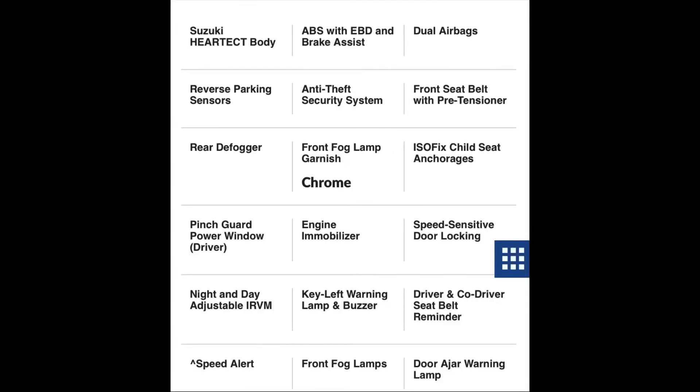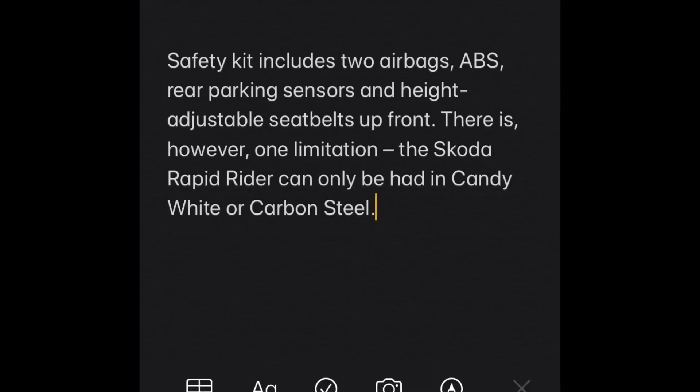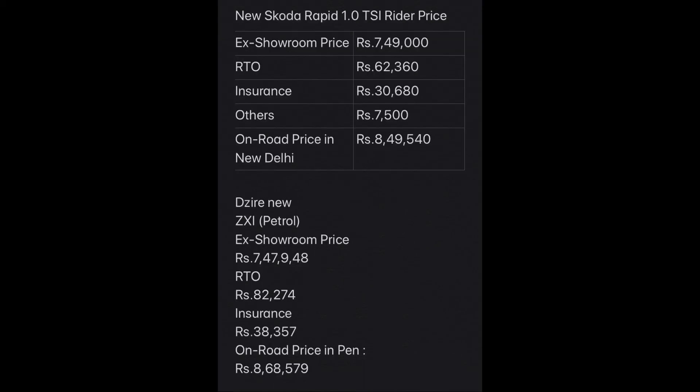The Desire's safety kit includes ABS, EBD, dual airbags, anti-theft security system, engine immobilization, door-ajar warning, speed alert system, pinch guard for drivers, rear defogger, rear parking sensors, and speed-sensitive door locks. The Rapid Rider's safety includes ABS, EBD, rear parking sensors, and height-adjustable front seat belts.